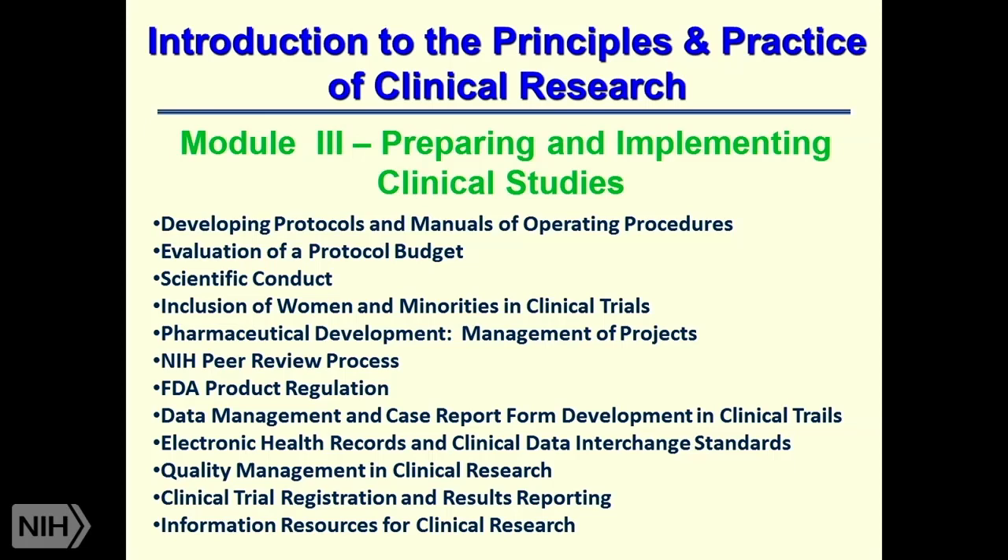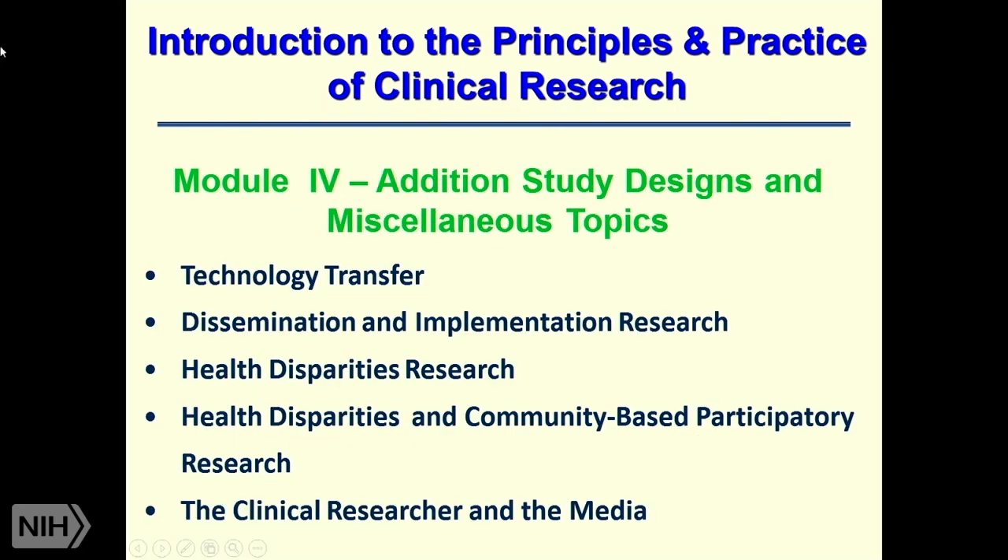The third module, Preparing and Implementing Clinical Studies, has a series of talks focusing on developing protocols and manuals, evaluation of the budget, scientific conduct, FDA product regulation, and other regulatory requirements. The fourth module covers additional study designs and miscellaneous topics, ranging from tech transfer to dissemination and implementation of research, health disparities research, and how to deal with the media.